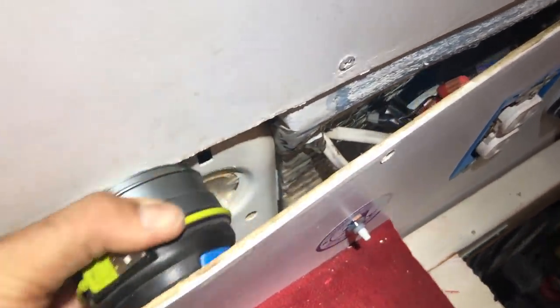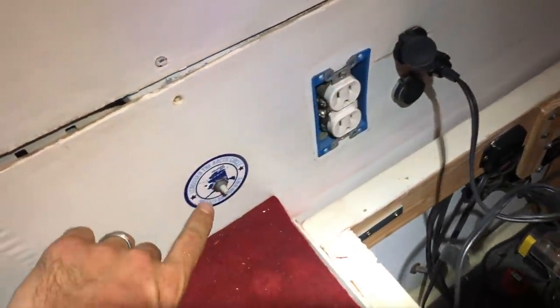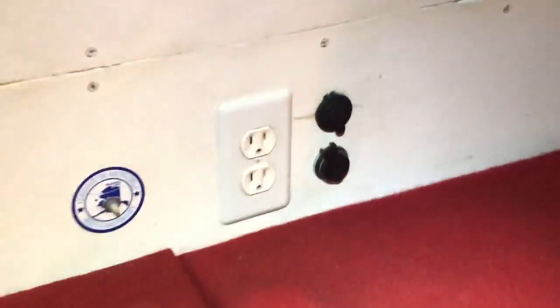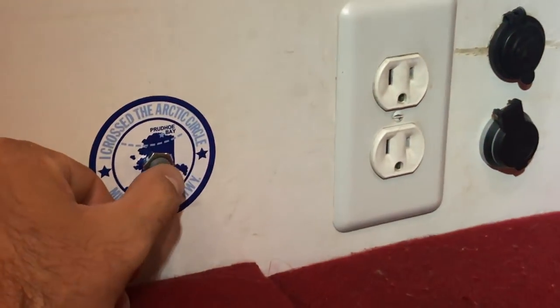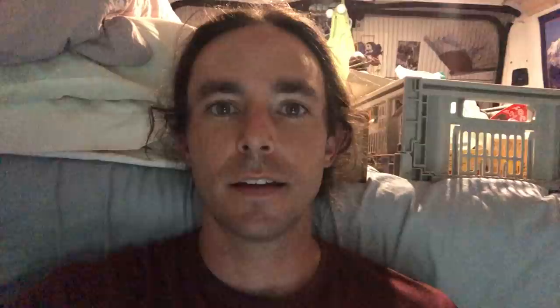Take this guy. Put in these screws. And this cover. Done! Added swag. And we got lights. Another van maintenance project down.